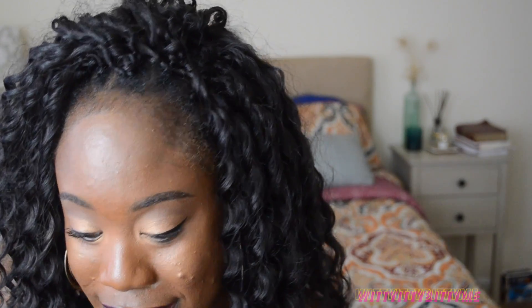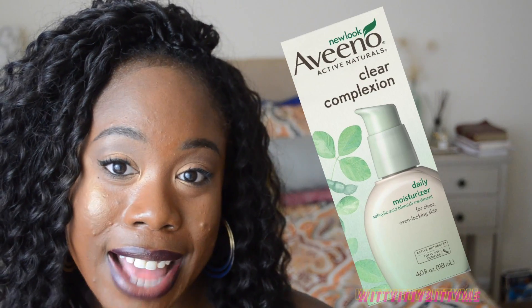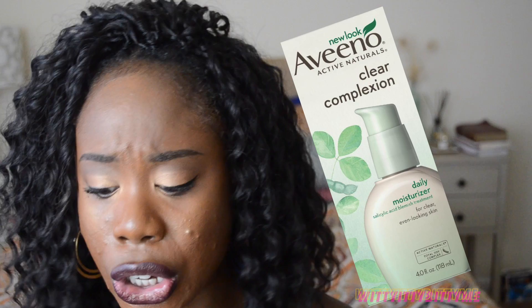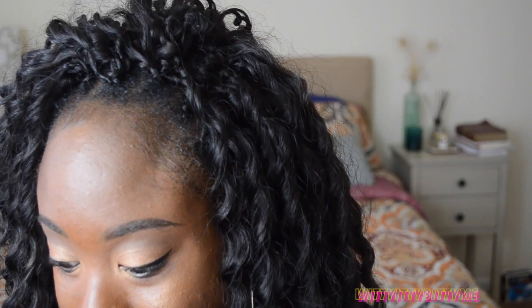After cleansing, I moisturize at night with the Aveeno Clear Complexion daily moisturizer — it has salicylic acid in it and it's amazing. You can buy it at any drugstore. It doesn't break you out further; it's very soft, it helps with skin texture, blemishes, and it evens your skin tone.